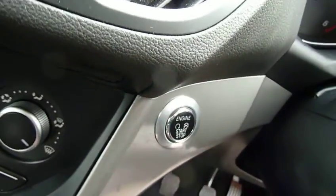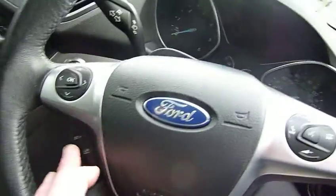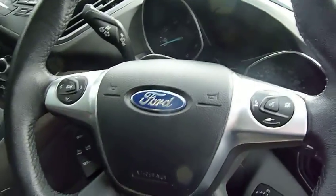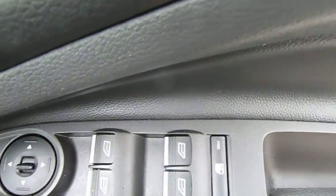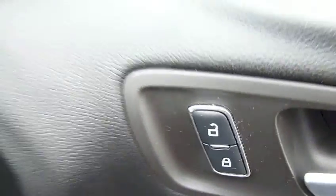It's got keyless start — your stop-start button is just there. On and around your steering wheel, we've got cruise control and audio controls, so everything's really nicely at hand. Traction and stability control are all standard on the car. The driver's armrest has controls for all the electric windows, the electric mirrors and the central door locking.